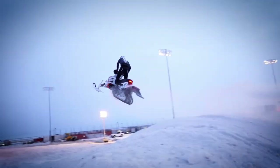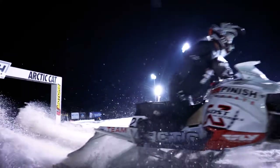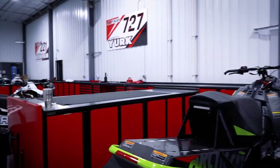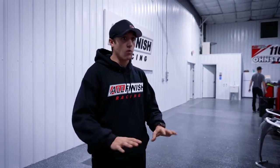Right here, this is Anson's section. So we got some new race sleds in today, which was convenient for this video. They'll be tearing all these sleds apart come next week, getting them all ready for racing and getting everything right.